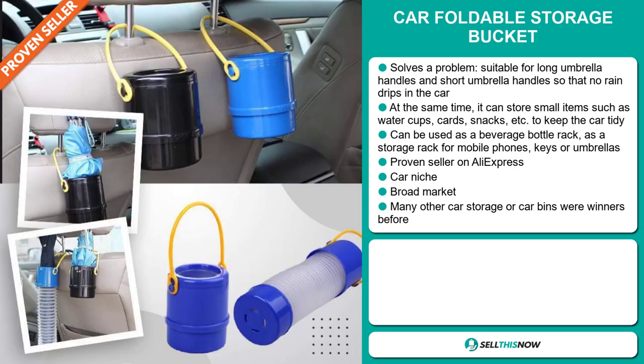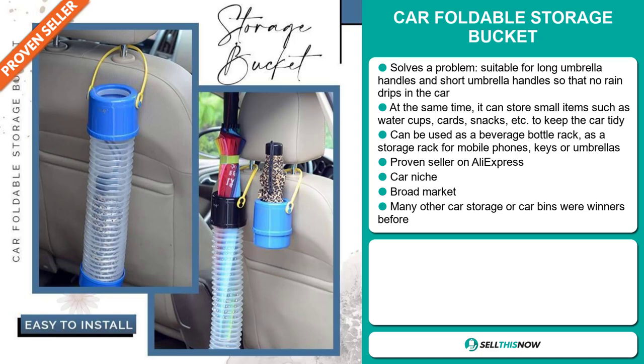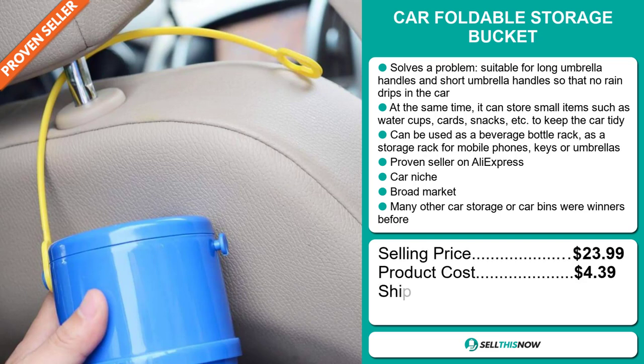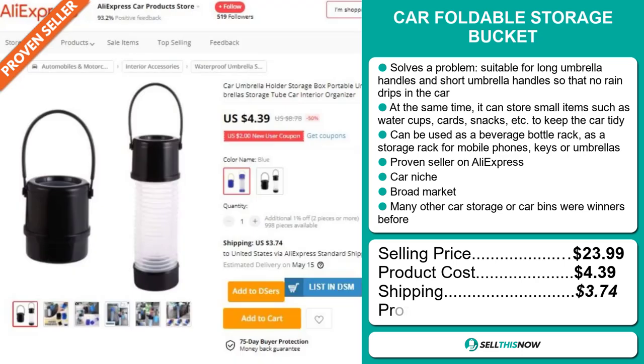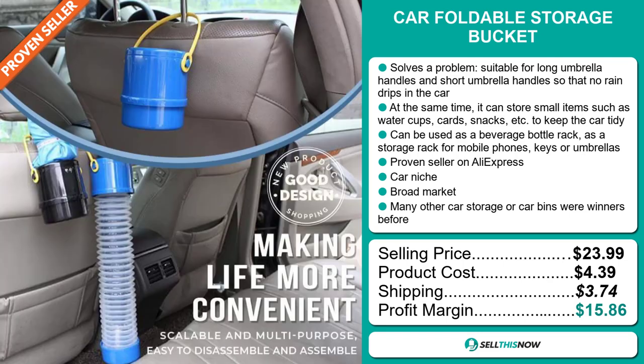We also think that this item has a broad market base, and many other car storage or car bins were winners before on the market. The selling price for the Car Foldable Storage Bucket is just under $24, whereas the product cost is only $4.39. Shipping will set you back $3.74, so you're looking at a good profit margin of $15.86. Sell this now.